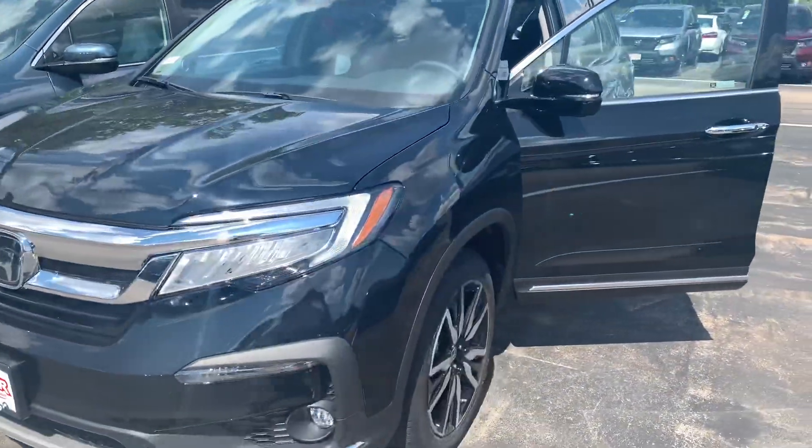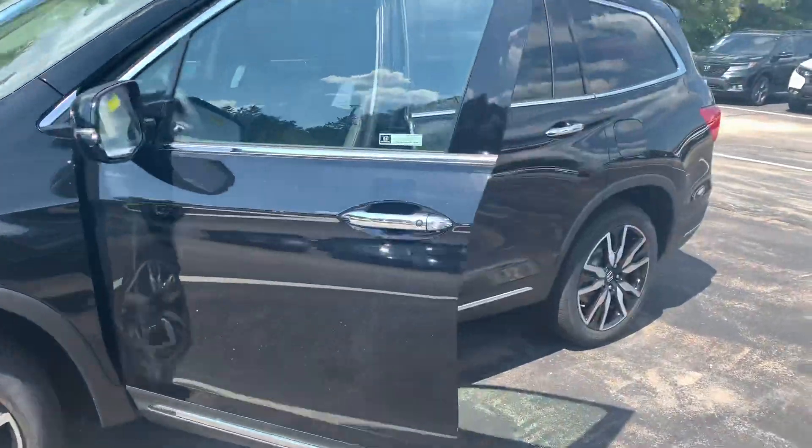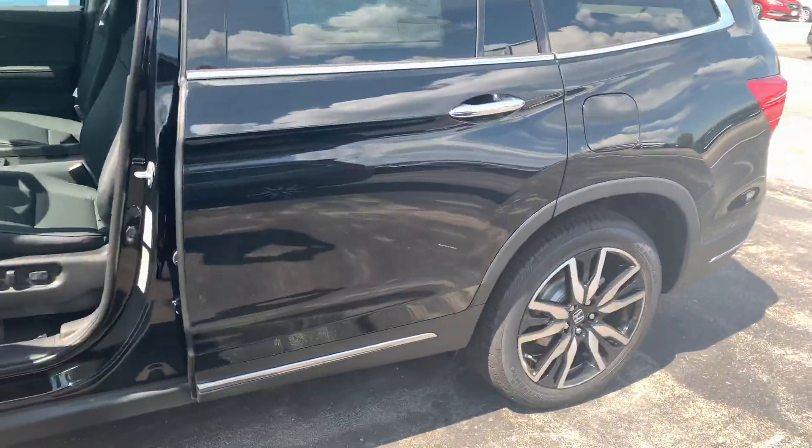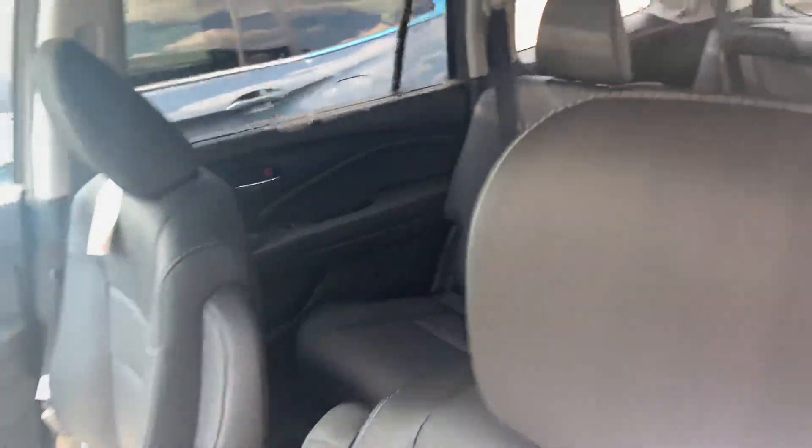This is in crystal black pearl with black leather interior. This is the seven-passenger iteration of the Touring.